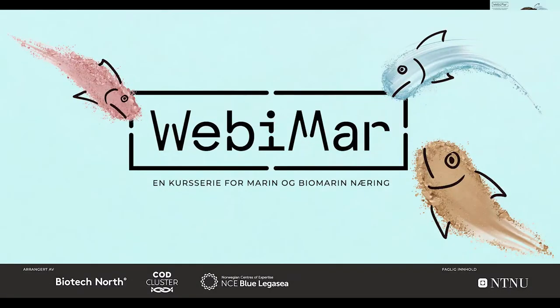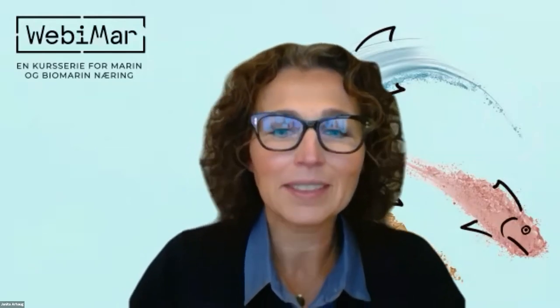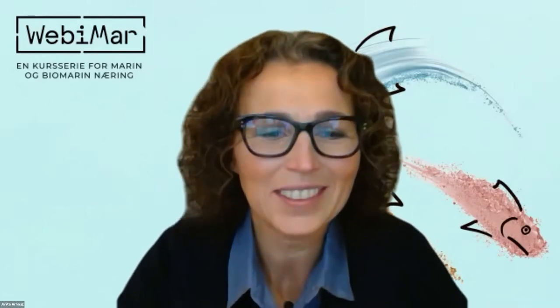Dear everybody, welcome. On behalf of BiotechNord, CodCluster, and NC Blue Legacy, welcome to our series of courses called Webimar. This is a series of educational seminars on marine ingredients for professionals. This is our third webinar, and today we meet PhD students who will present their research within analysis and utilization of marine resources. I am Janita, the project manager fisheries in NC Blue Legacy.